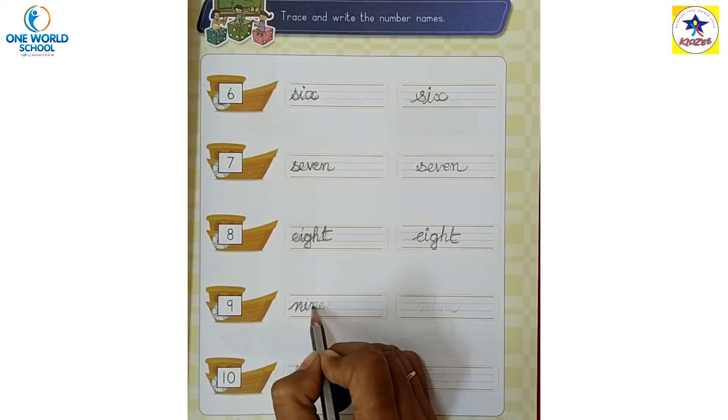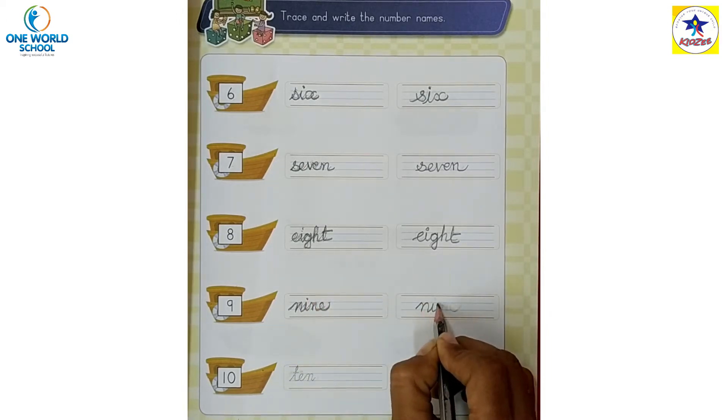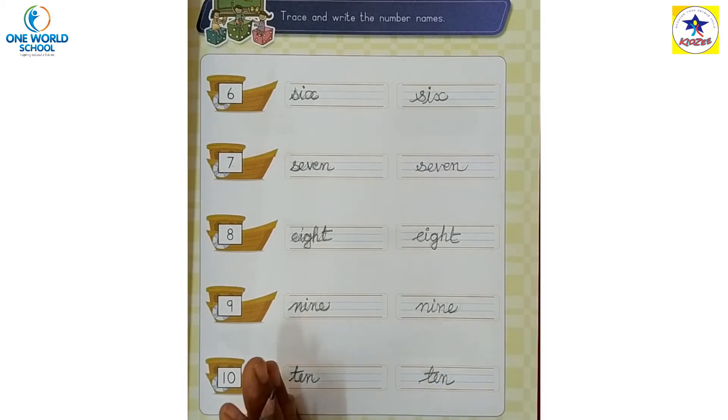N-I-N-E, 9. Complete these number names.